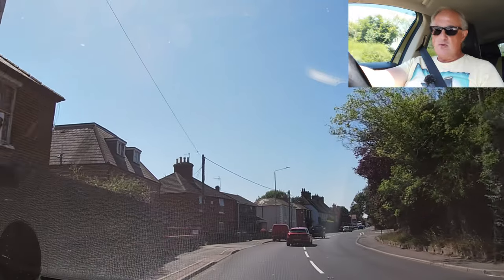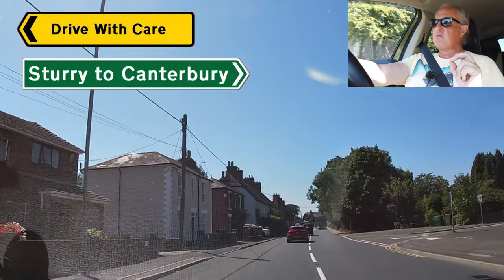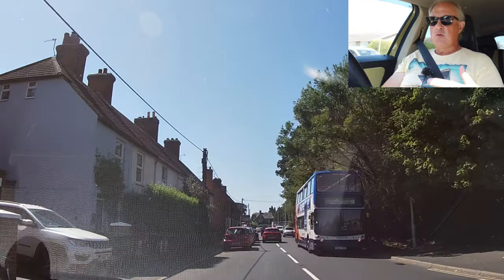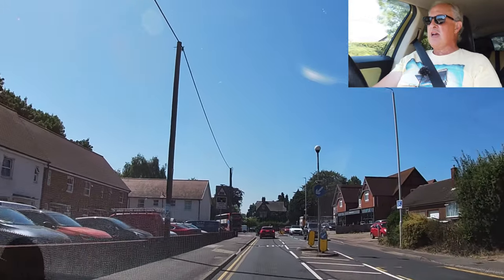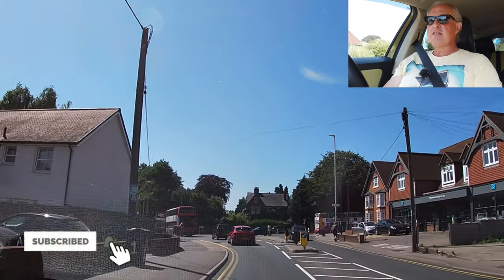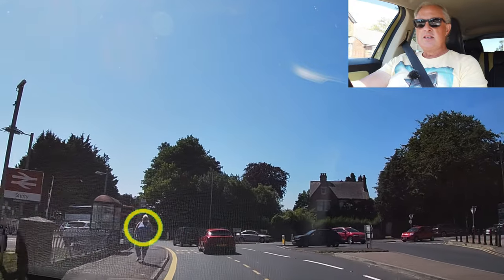Hi, welcome to Drive With Care. In this video, we're going to take a short drive from Sturry to Canterbury on the A28 — a very busy road with lots of hazard perception required. So let's run it. Let's put our triangles and squares in and see how we get on.